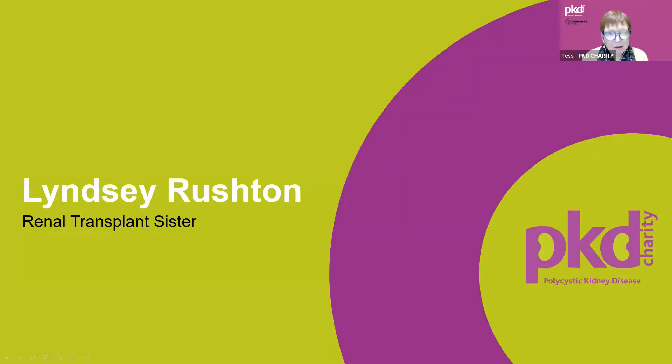This afternoon we're going to hear from Lindsay Rushton, a renal transplant sister at the Manchester Renal Transplant Unit.